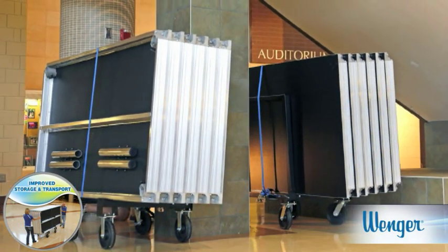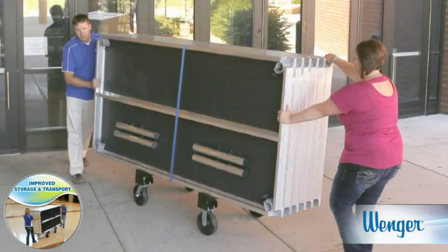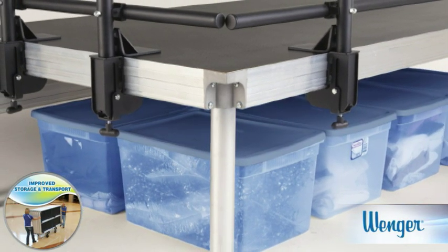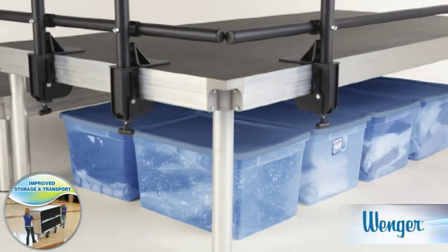Stage Tech's legs snap right to the base of the deck. Plus, a full cart rolls easily through a standard doorway. And speaking of storage, Stage Tech opens up plenty of space underneath your stage — something that can't be said of folding frame design staging.